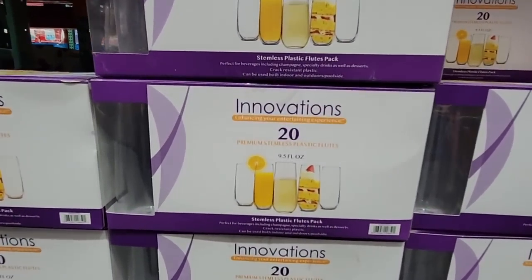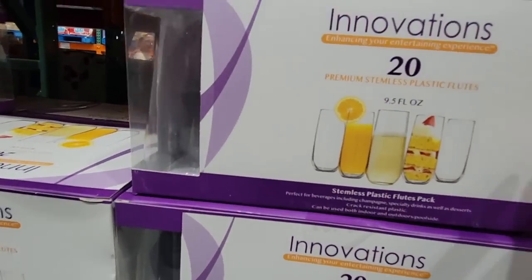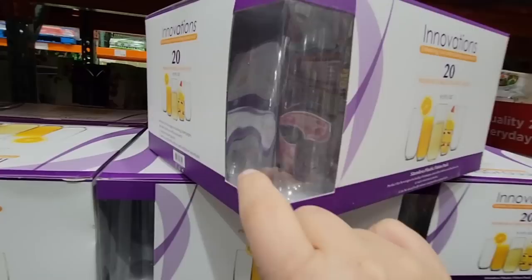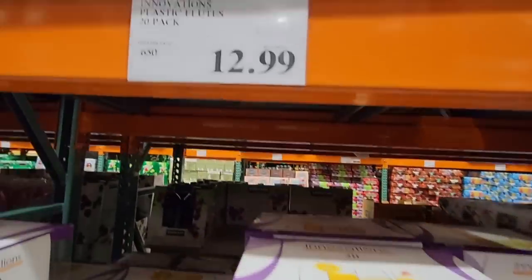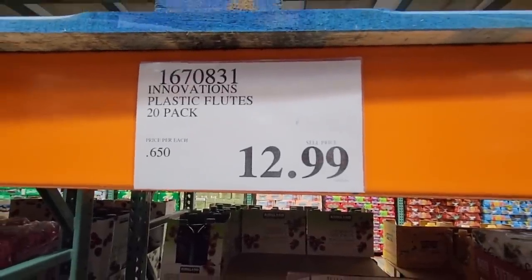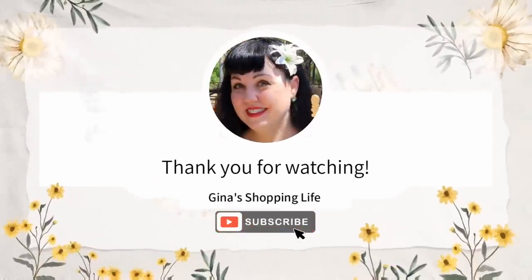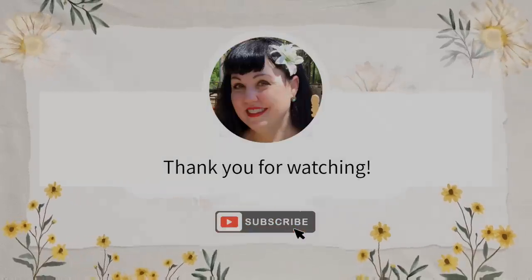The Innovations plastic glassware set — these are perfect if you're having a New Year's Eve party or a brunch with friends or family and don't want to risk your best glasses. They're plastic, $12.99 for 20 of them. Some of my family members would wash those up and reuse them — it's nice because you don't have to worry about glass breaking. Thank you so much for coming along and watching the video. Take care!